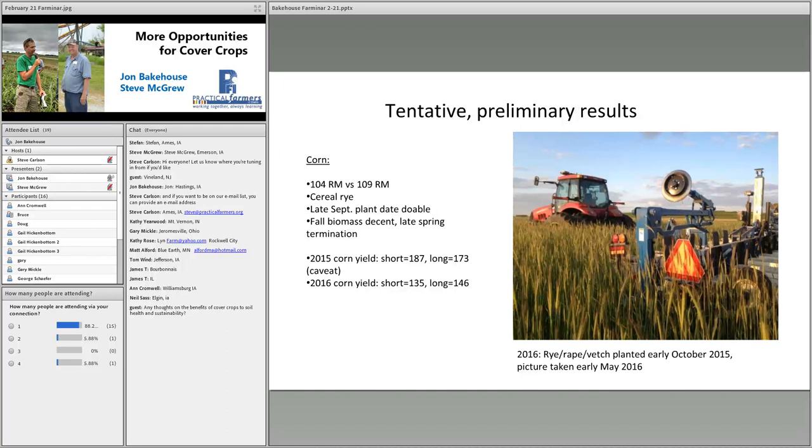The biomass in the fall has been decent. What has really been interesting is our spring biomass — it's pretty phenomenal. A picture taken in early May shows what happens when you let your cereal rye run in the spring: you can get some pretty serious biomass. It was mislabeled in my slides — it's not a rye-rape-vetch mix, it's just straight cereal rye. If you plant cereal rye in the fall and let it run in the spring, you can achieve impressive spring biomass.